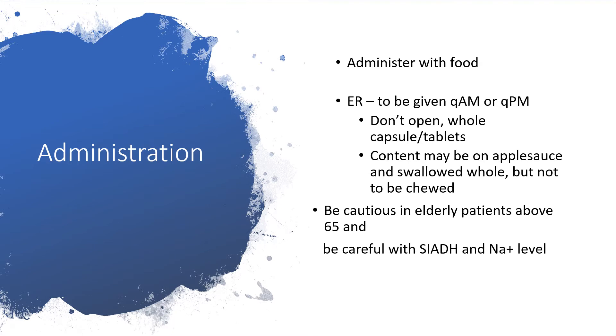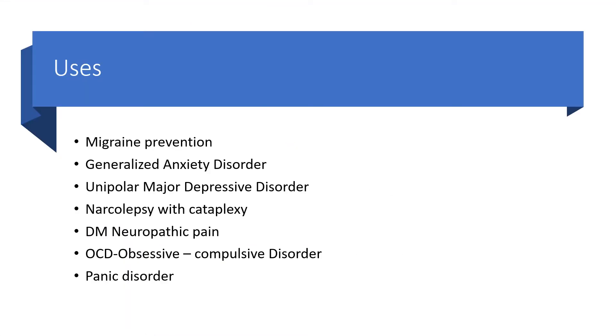Administration: you can administer venlafaxine with food, but the extended release should be given every morning or every evening. Do not open the extended release — take the whole capsule or the whole tablet. However, because of some disabilities in some patients, you can open the content and pour the entire content on applesauce, but that must be taken whole, no chewing. Be cautious if you are dealing with elderly patients, particularly anyone above 65, and be careful regarding SIADH and hyponatremia.